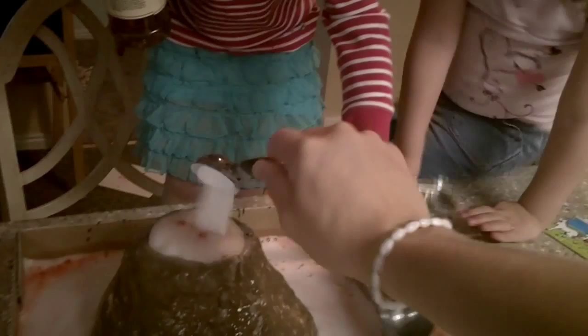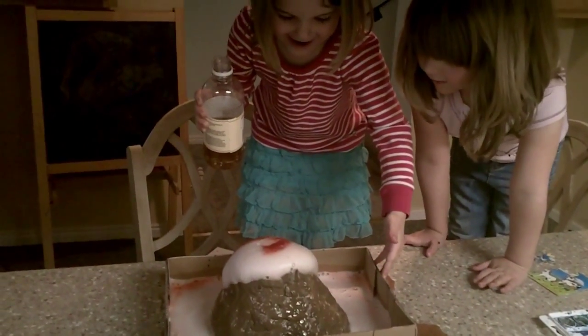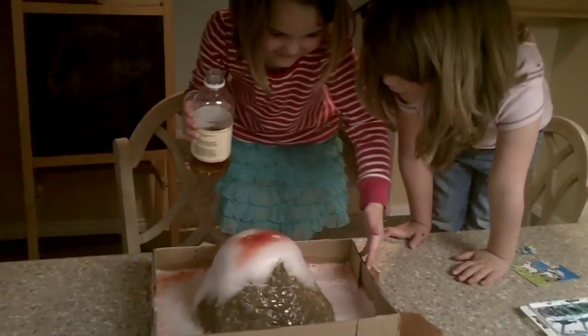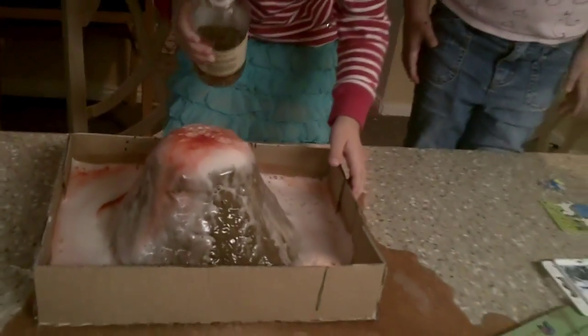You ready? Oh! Whoa! Alright, pour a little more vinegar one more time, and then we've got to clean it up, because it's starting to leak everywhere!